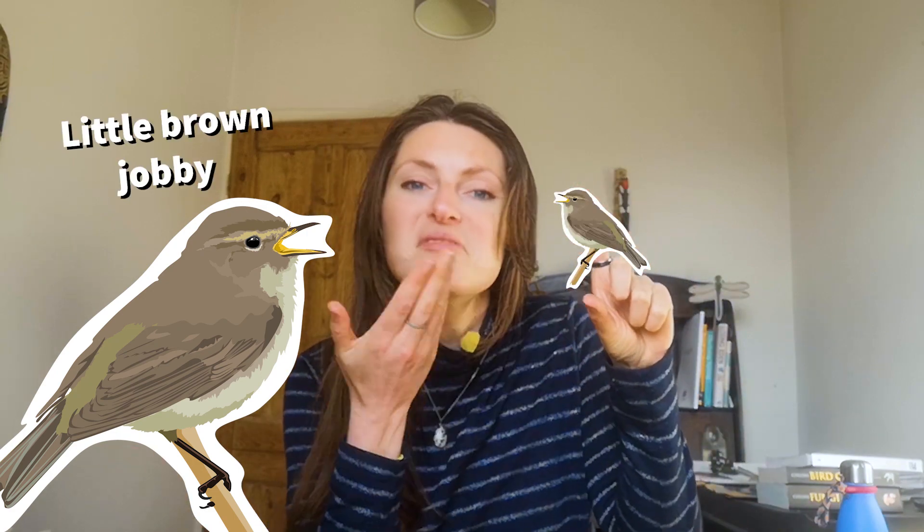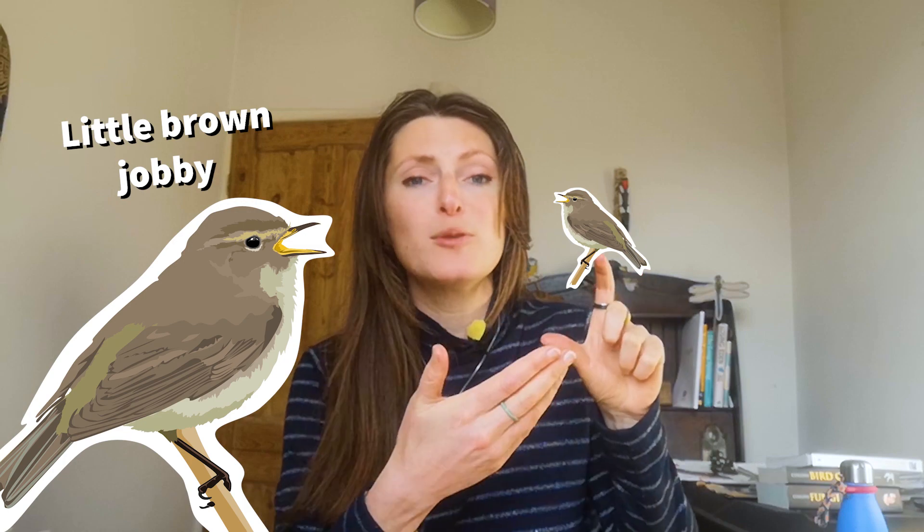It's a little brown bird, like this big, brown all over — really cute, beautiful birds, but nothing too snazzy going on. Chiffchaffs do what they say on the tin: they sing their name, which makes it nice and easy for us.